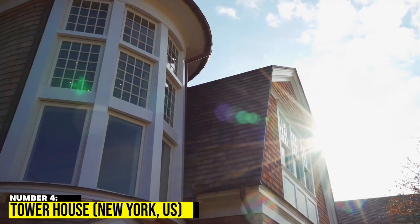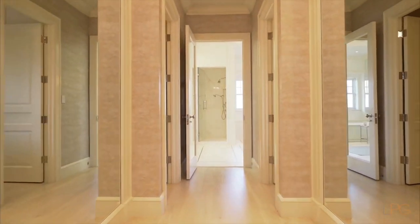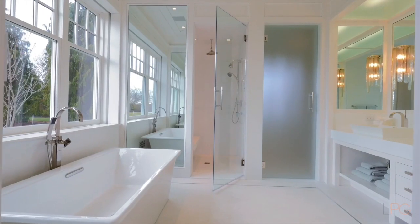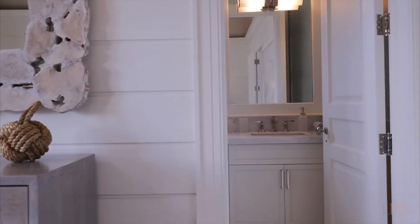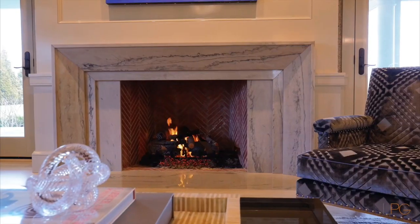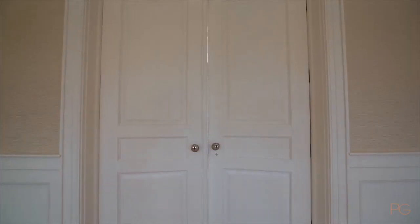4. Tower House, New York, US. The home was created as a stairway to the treetops, according to Gluck Plus, the tower house's architects. The house contains three bedrooms that make up the first three floors, built as full-floor suites each with a modest bedroom and a bathroom. This was done to keep the home's footprint as compact as possible. The living areas were arranged like a tree canopy within a horizontal perpendicular volume on the top floor.